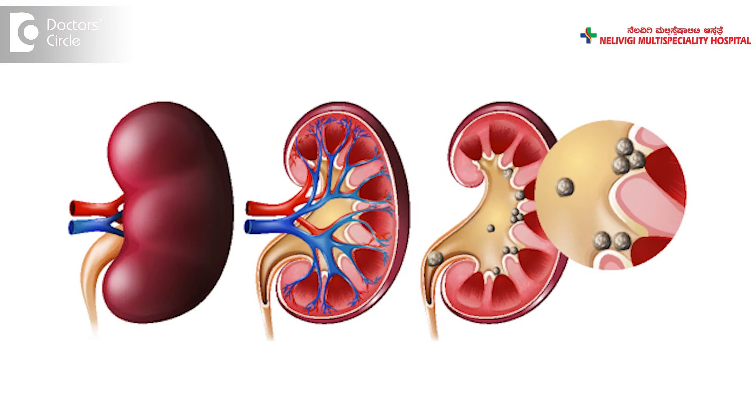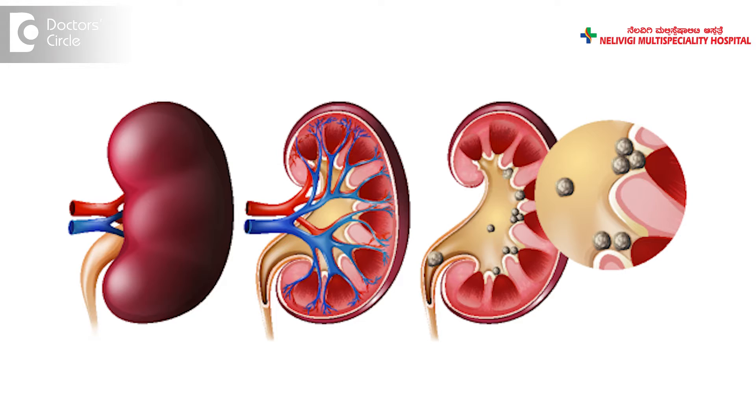The treatment for stones in the kidney and the ureter depends on many factors: the size of the stone, the location of the stone, the hardness of the stone, whether there is an obstruction or no obstruction, whether there is infection or no infection, and also on the age of the patient.